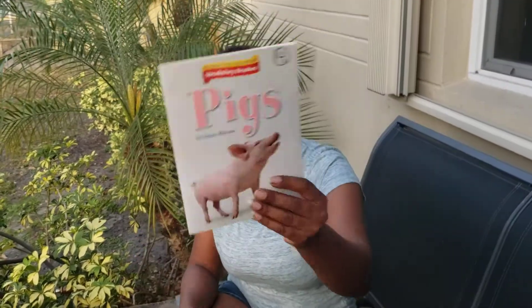Hi boys and girls, I'm so happy I found the book while me and Miss Julie and Miss Drink was cleaning up. And it's all about pigs. So I thought it'd be really cool to make a video for you guys with our pig reading the book.